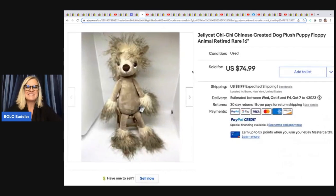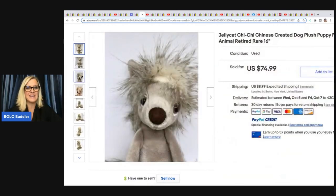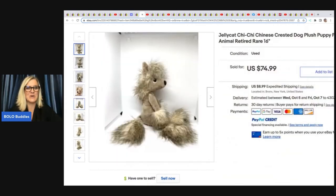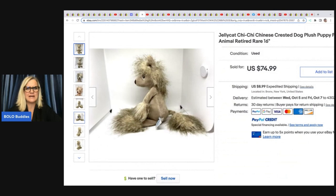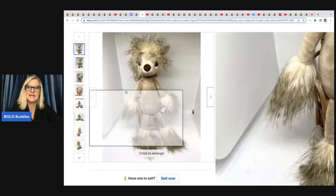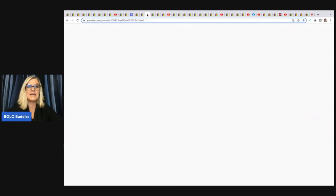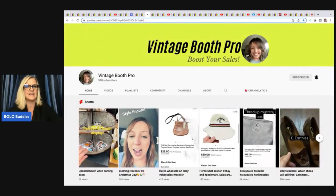The next item is this Jellycat Chai Chai Chinese Crested Dog plush puppy, floppy, retired, 16-inch — a rare hard-to-find little guy, so cute. She got it at a thrift store for $2.99, and this one went through the global shipping program, meaning it was an international sale. If you want to learn about more Jellycat items that go for big money, I do have a category video on Jellycat.